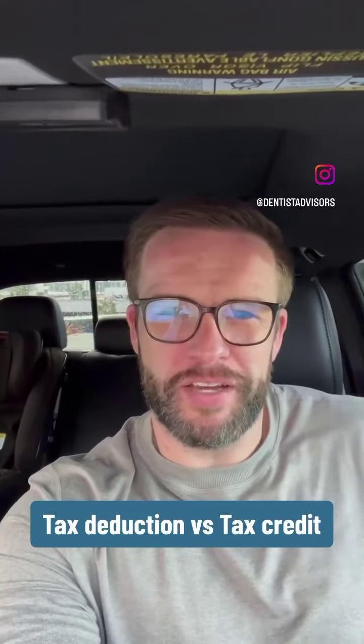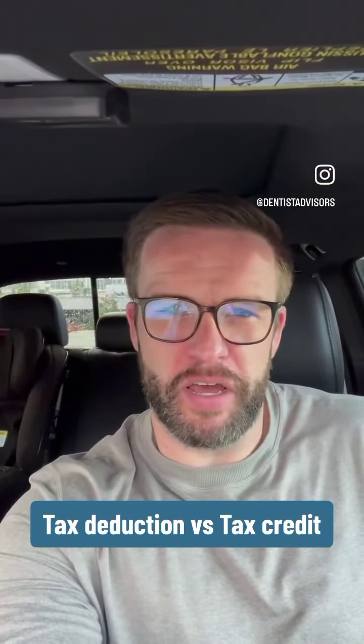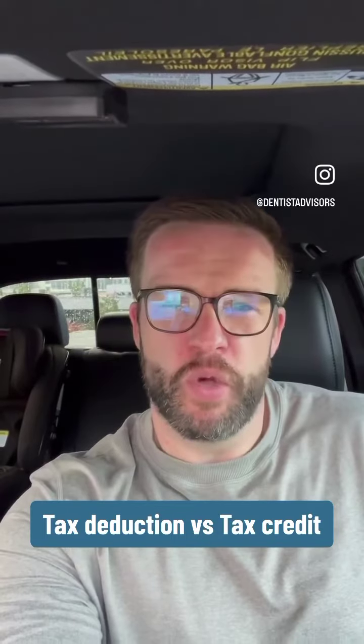Hey everybody, Matt Molcock here, CEO of Dentist Advisors, here for your Dentist Money Minute, where we break down or give our thoughts on an important financial topic.